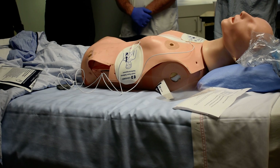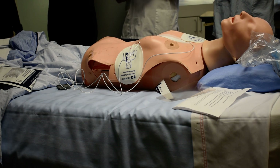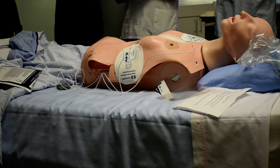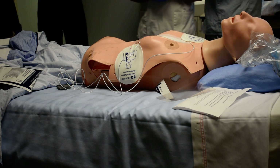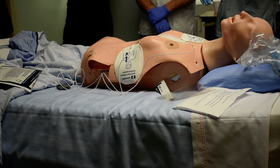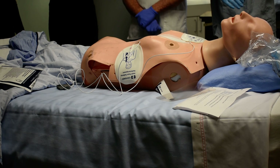Second shock to be delivered at 360. Deliver. Third shock. Patient remains in V-fib. I'm clear. Everybody's clear. Shock delivered. Still VF.